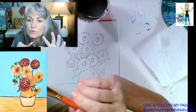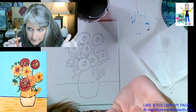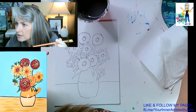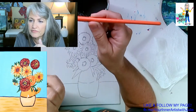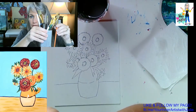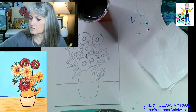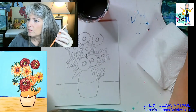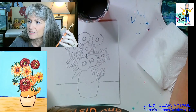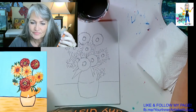Welcome, thanks for coming back to class — we are going to be painting today, finally! I think that's everybody's favorite thing. That's mine too.